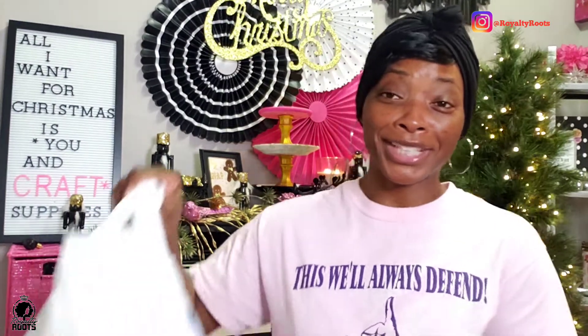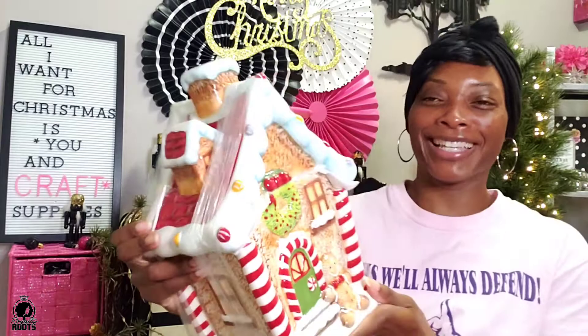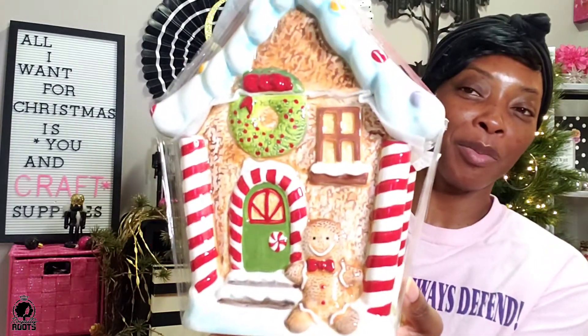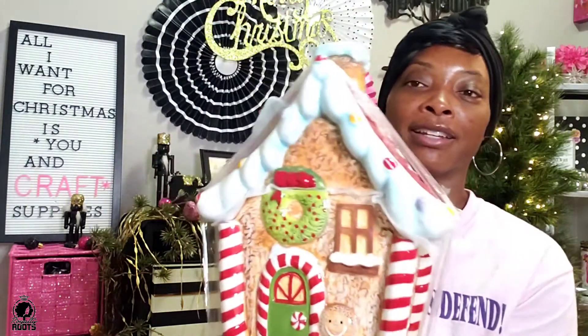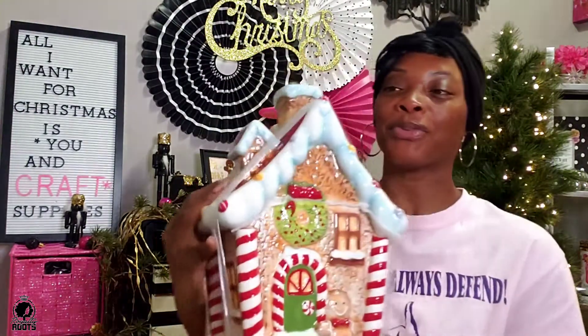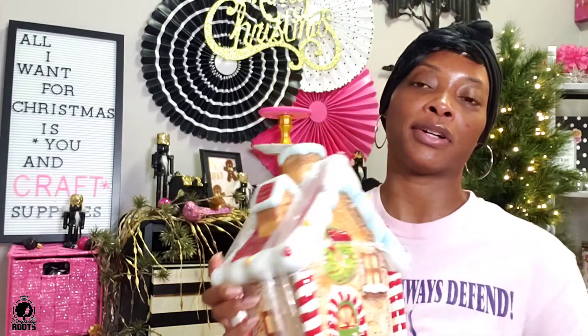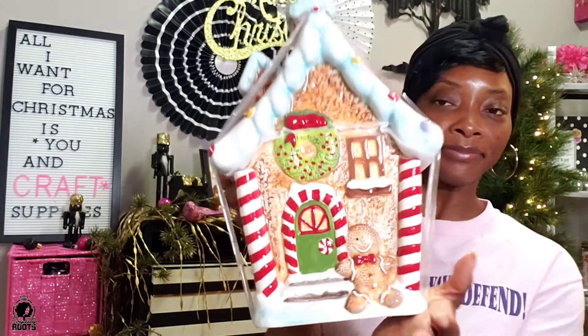Last but certainly not least — let me show you guys this beauty. It's a cookie jar! Y'all know I have a couple cookie jars but I don't have this one. When I saw this I started thinking of that song — isn't she lovely? It's a gingerbread cookie jar and it was $39.99, so I got it for $20. Definitely, definitely worth it! It's cute, right? This is what the back looks like — so cute! And this will go on my island in the kitchen. Too cute!